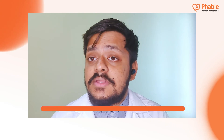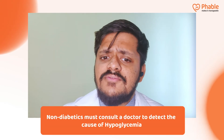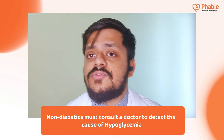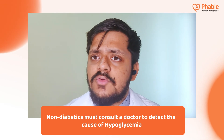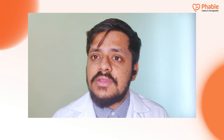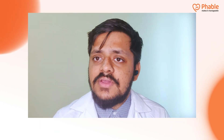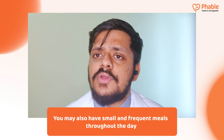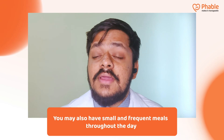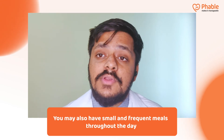For non-diabetic patients experiencing frequent episodes of hypoglycemia, it is extremely essential to first understand the cause. Go to your primary healthcare physician, get a detailed clinical history taken and examination done to figure out the cause. Apart from that, what you can do on your own is have small, frequent meals throughout the day to prevent periods of hypoglycemia.